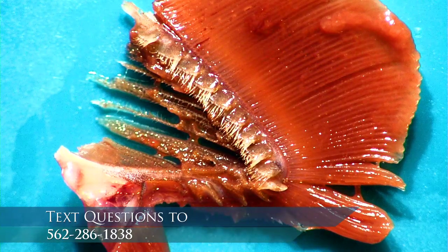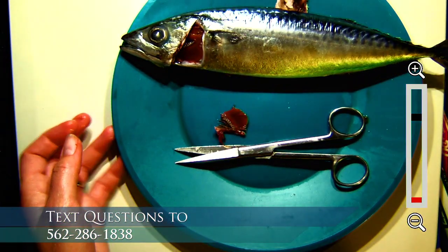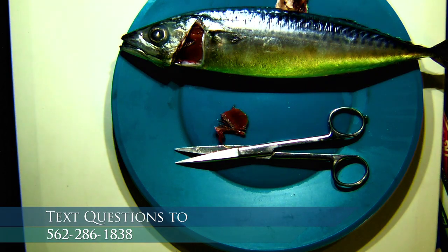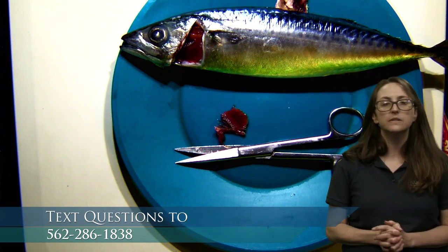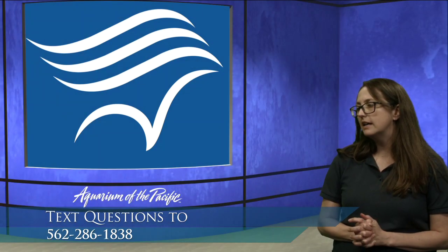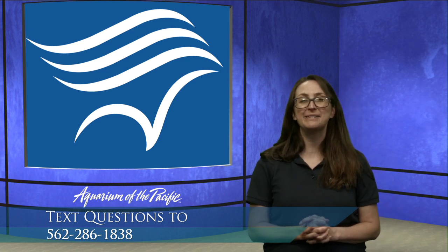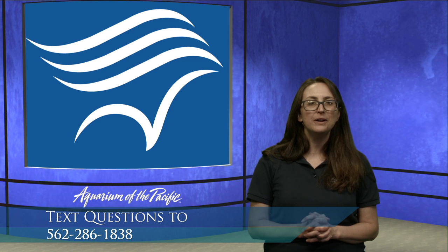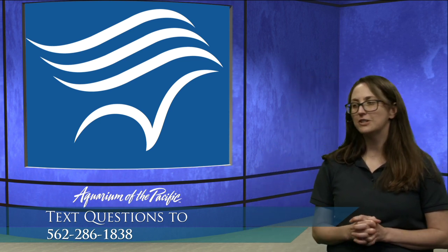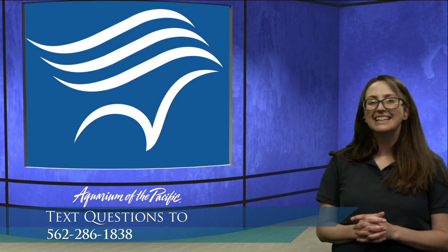Natalie asks why fish have scales. Not all fish have scales, but many fish have scales and they offer a layer of protection — they're like armor plating around the body. Sage asks what eats mackerel. Well, many things eat mackerel, including people, sea lions, other fish, and birds. They're a nice snack-size fish with a lot of meat, and they're right there in the middle of the food web, so a lot of animals eat them.